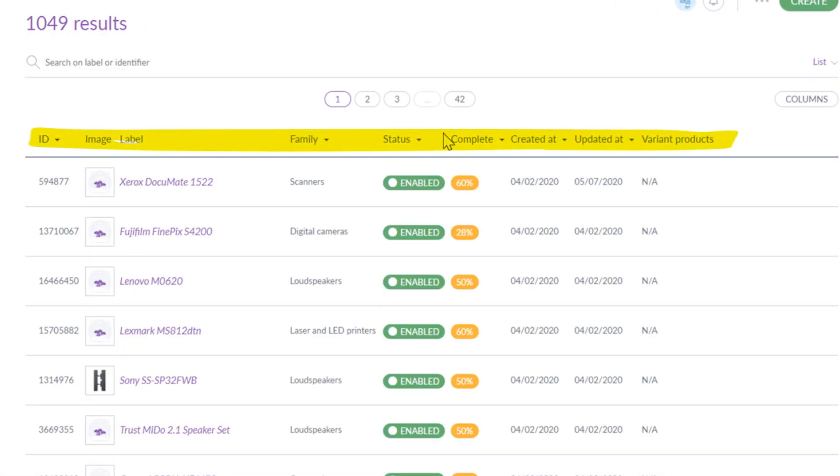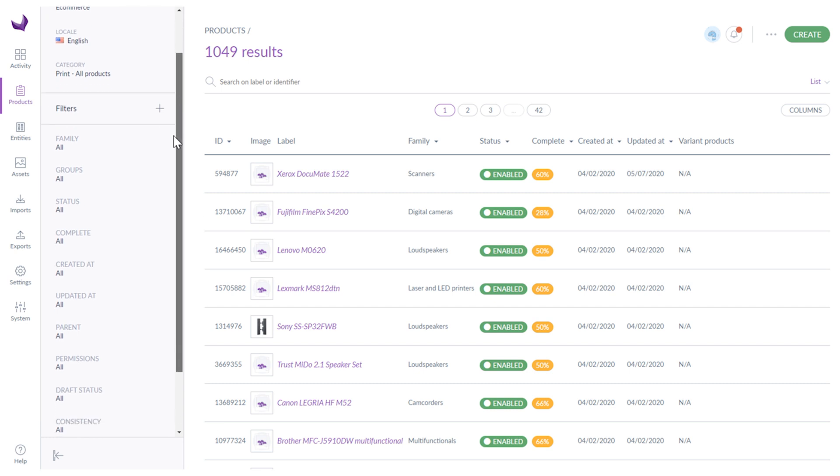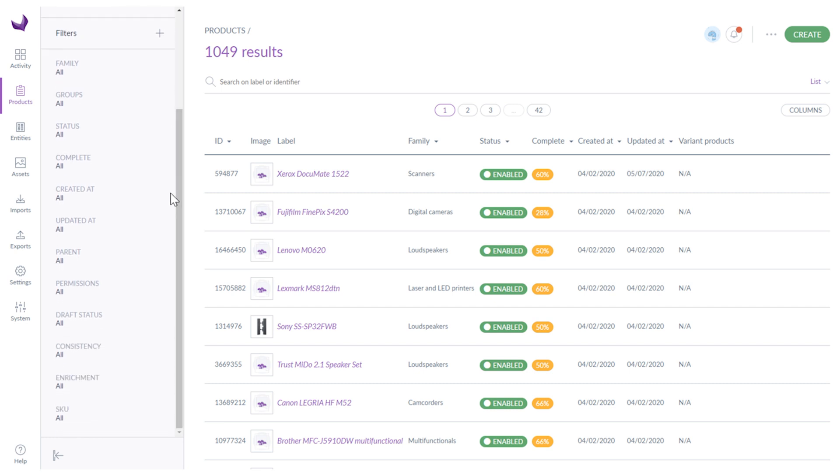Each product is described by several variables like ID, image, label, family, status, completion, date of creation, date of updates, and variants. Products can be configured according to your needs. On the left there are filters — changing and adding filters is quite intuitive and easy to manage.